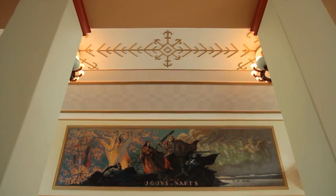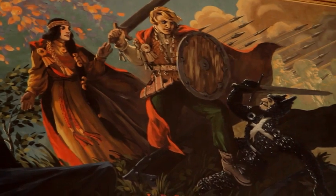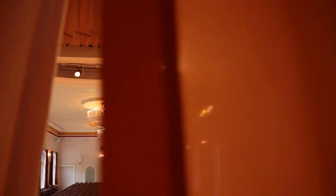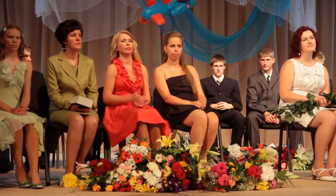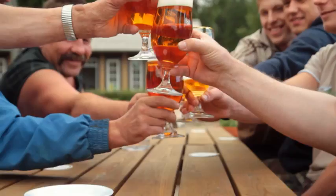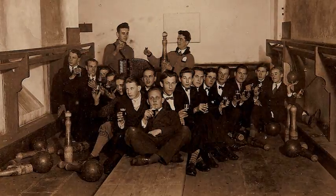The social club for the paper mill's workers was also built around this time. After its recent reconstruction, it now invites visitors to appreciate its Art Nouveau splendour. The social club was home to a theatre, choir and dance groups, a brass band and a reading room. The cellar contained possibly the first bowling hall in Latvia.